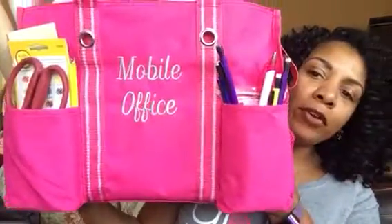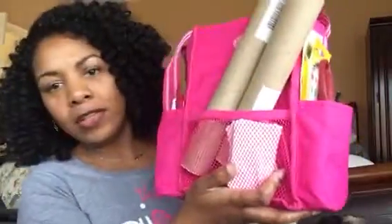...because it's so versatile, you can use it in so many ways. One of the ways I use one of my totes is as a mobile office, so I have it monogrammed — 'Mobile Office' — and there are so many pockets all the way around. I also have two of them in my bathroom.